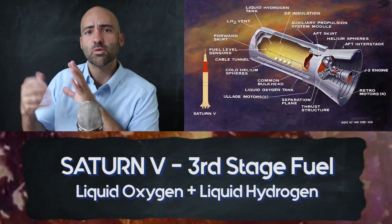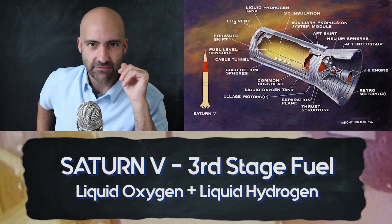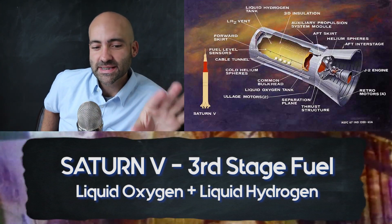The next stages use liquid oxygen and liquid hydrogen, which have different performance characteristics — they're able to push the rocket more efficiently once it's already up there rather than at launch. That's why there's a different mix of chemicals. And remember: 6.5 million pounds, 363 feet tall, 33 feet wide — you've got to go 33 times the speed of sound. We're not messing around here.